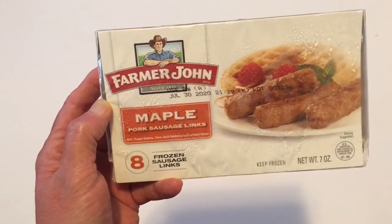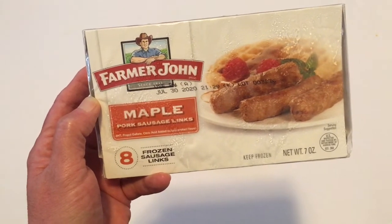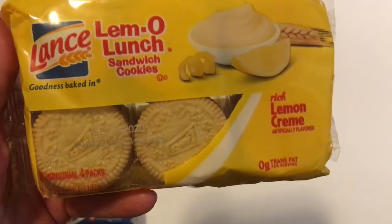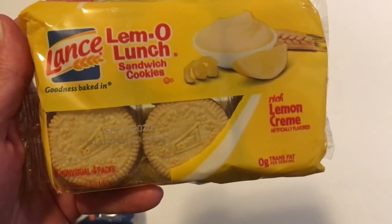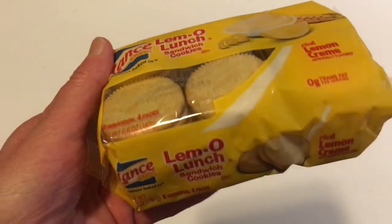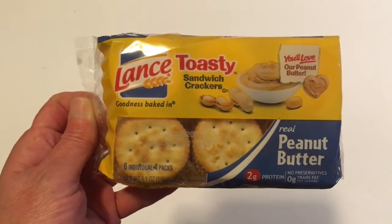I picked up two of the Farmer John maple pork sausage links, which come eight to a pack. We did try these and we like them. By Lance, I picked up the Lemon-O Lunch lemon cream filled crackers and also the Lance's peanut butter crackers.